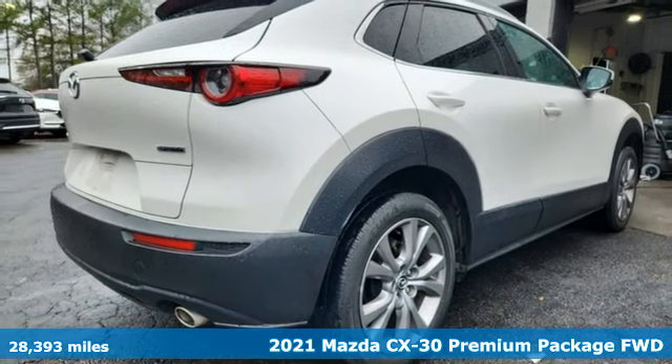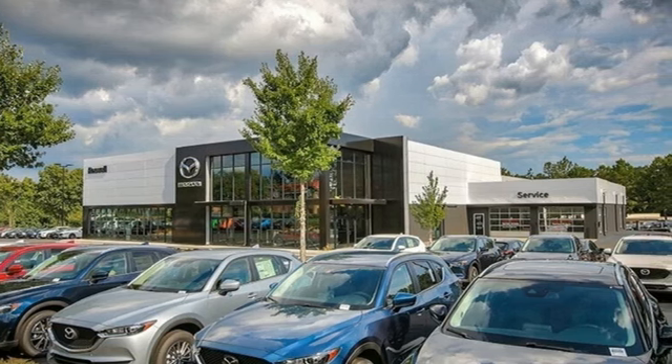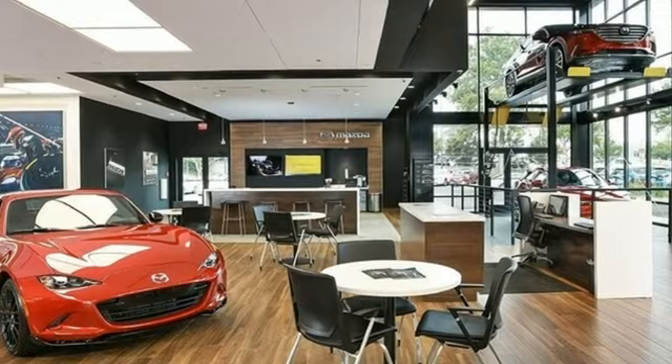Plus, it offers an exciting list of features: inline four-cylinder engine, front heated leather bucket seats, and streaming audio.